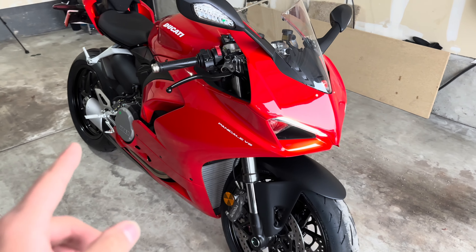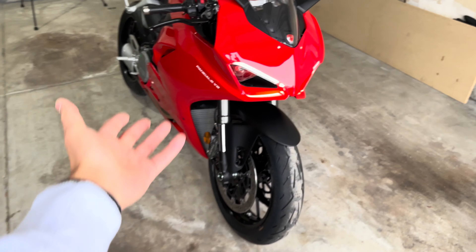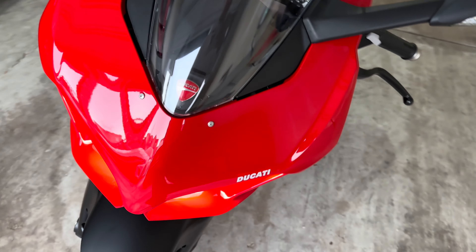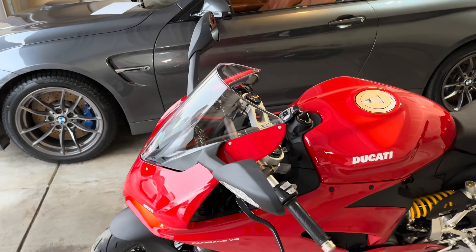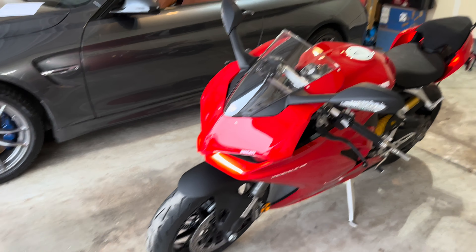They also make the V2 with a white and red color scheme, but if you're going to get a Ducati, you gotta go for this red. So the next real reason why I got this bike over something like the R1, the V4, the S1000RR...